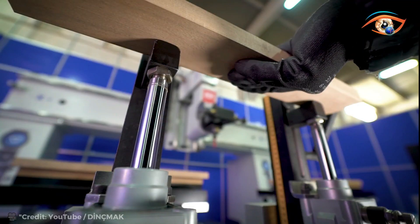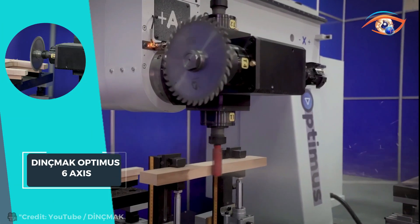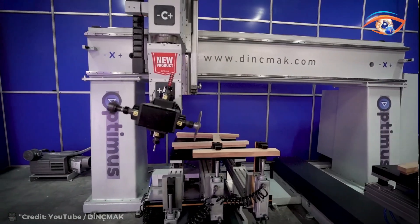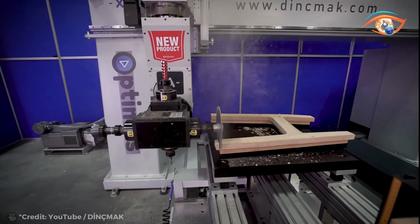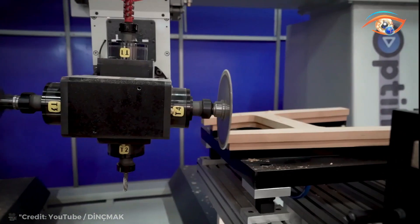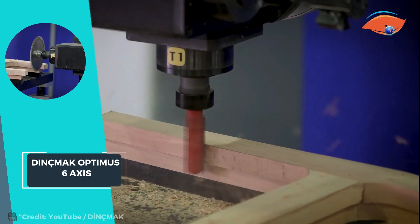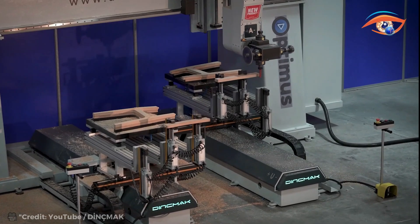Its advanced technology allows for intricate designs and complex shapes, ensuring high-quality output with every operation. Whether you're a large-scale manufacturer or a bespoke furniture artisan, the Optimus streamlines production processes, optimizing workflow and maximizing productivity. Experience the future of furniture manufacturing with the Dink Mac Optimus Six Axis CNC machining center, where precision meets performance and creativity knows no bounds.